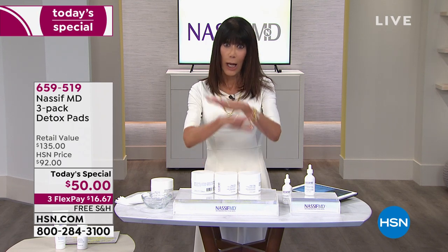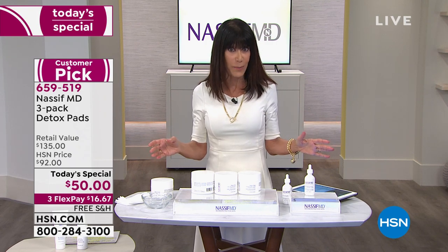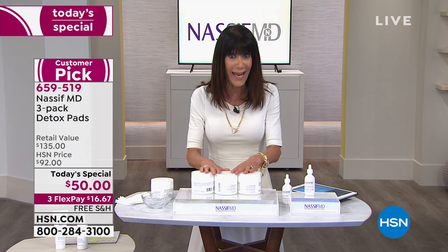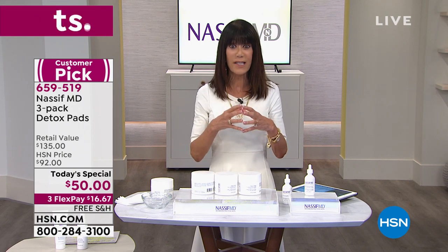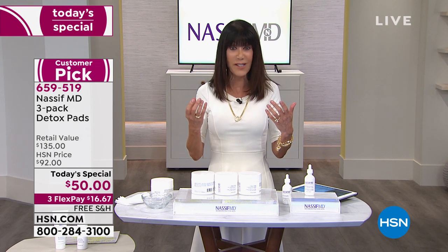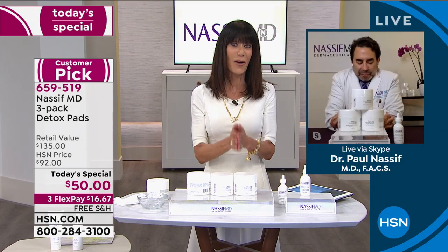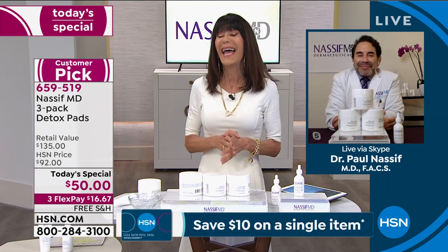The bad news — no auto ship. We could not afford to do auto ship on this. So if I were you, I would buy as many as you can. Stock up while you can because you have never had a better opportunity to not just cleanse your skin but really revitalize your skin at the same time. And Dr. Nassif is with us — a world-renowned facial and reconstructive plastic surgeon.